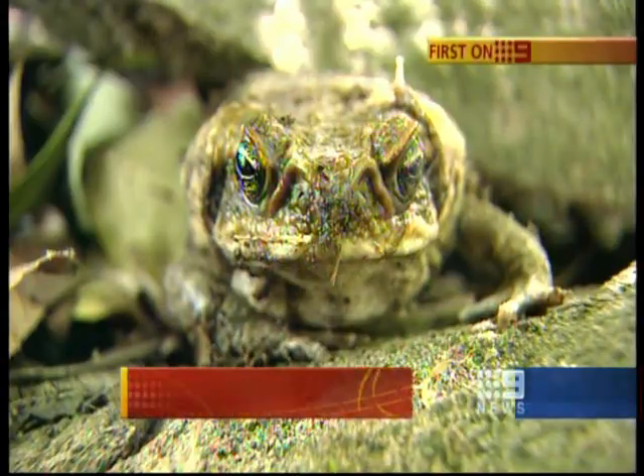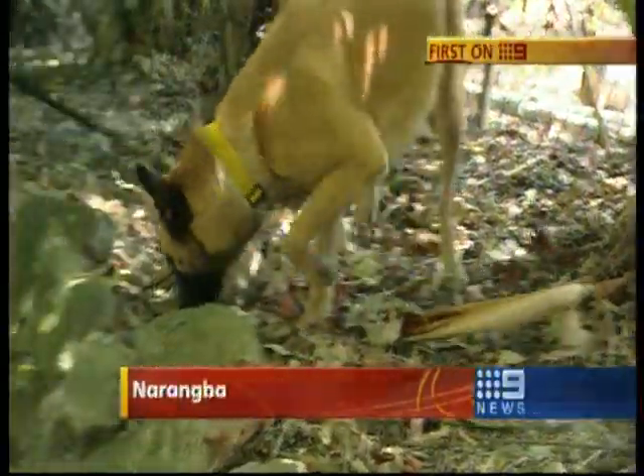Tonight we can show you the latest and unusual weapon in the fight to slow the cane toad menace. A specially trained sniffer dog is patrolling Moreton Island to make sure none of the pests made it over there during the recent oil spill cleanup. They can hop but they can't hide when Nifty's on the case.